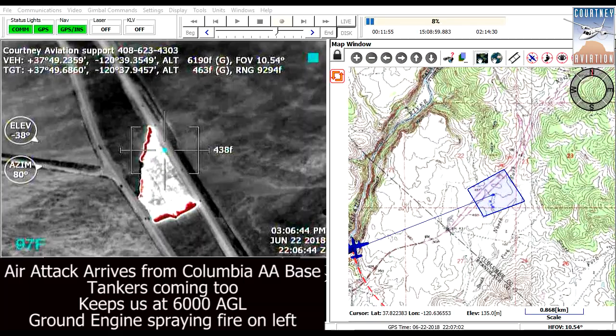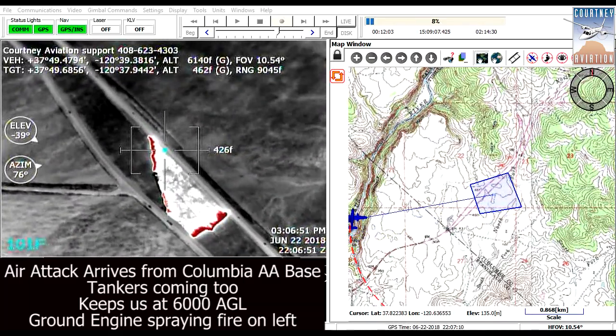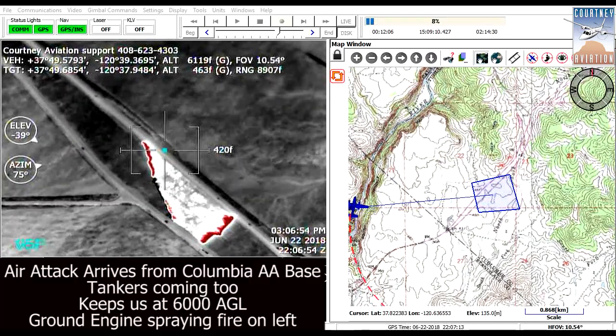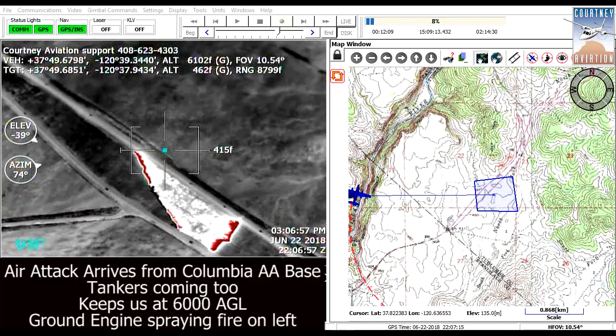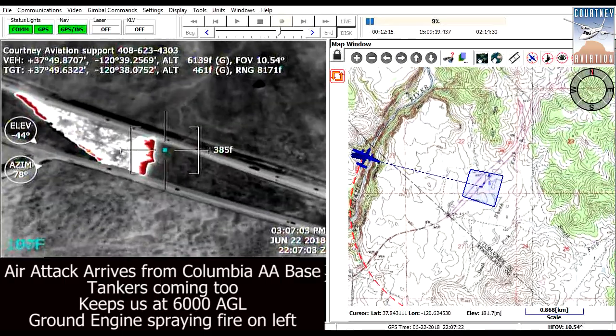Surprisingly, we came across two new fires — initial attacks — before CAL FIRE had arrived. Not only did we successfully test and prove our red thresholds, but we watched CAL FIRE crush two fires from beginning to end.